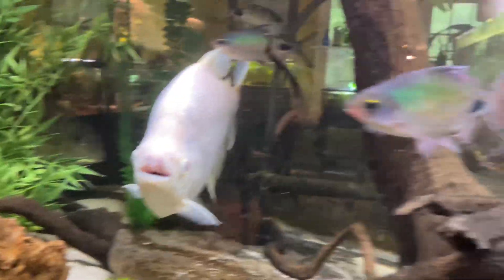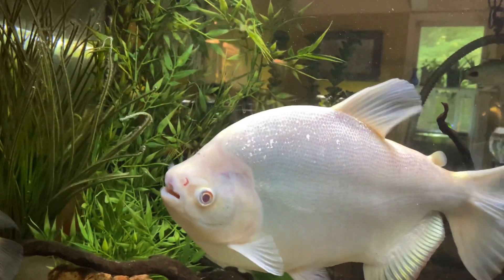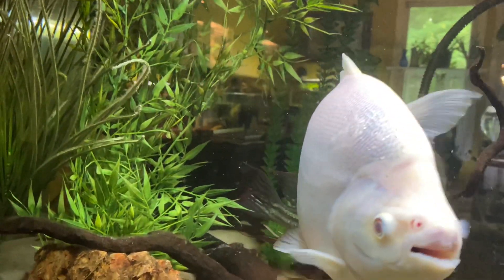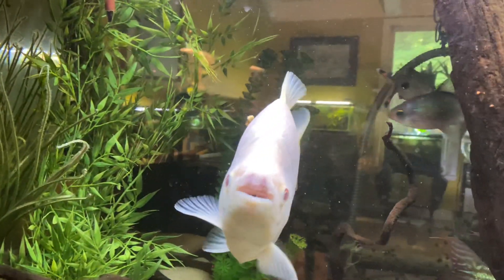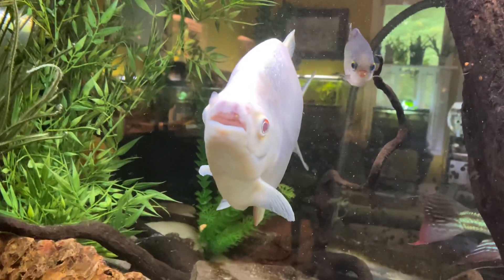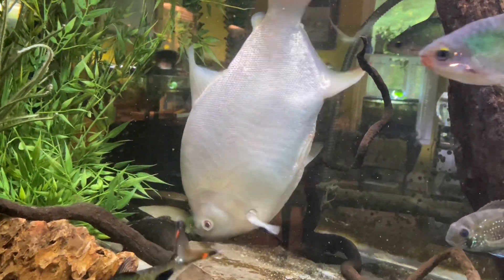As they get some size on them, they tend to hang out more on their own. I think that's probably a food thing more than anything — you know, if a plum falls in the water and you've got 20 of these guys, the odds are not great that you're going to get the plum.